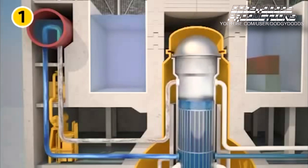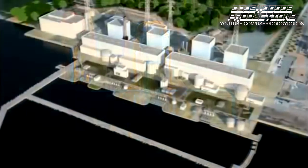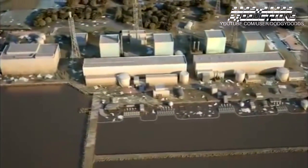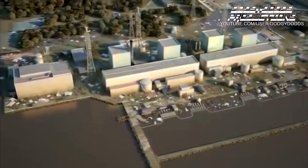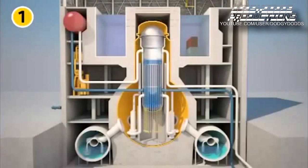Until then, everything seemed under control. However, reactor 1, due to excessive cooling, forced the operators to temporarily isolate the heat exchanger in compliance with operating procedures. The tsunami wave arrived less than an hour after the earthquake. The waves went over the seawall, flooding the lower parts of buildings and disabling the emergency diesel generators. On reactor 1, the operator was unable to reactivate the heat exchanger. The core was no longer cooled. It would be the first to melt.